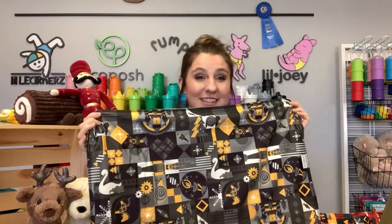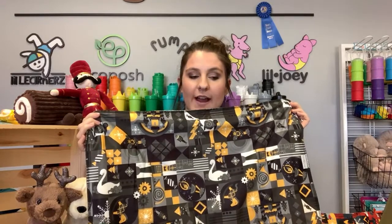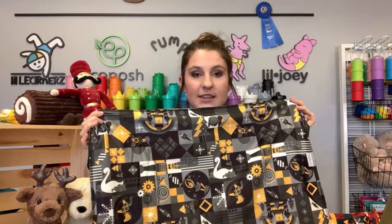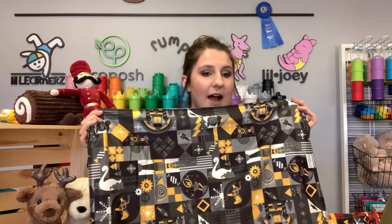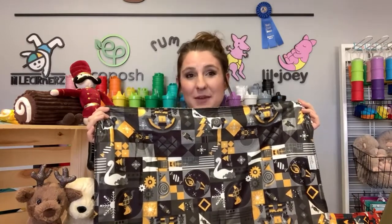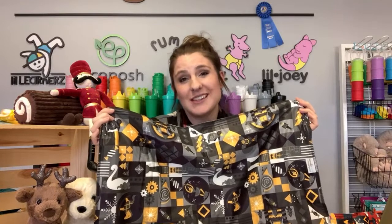This will be available this Thursday. If you're shopping at Kanga Care, just so you're aware, the first 24 hours print placement is not 100% guaranteed. We do try our best to get the print placement you want, but it is not guaranteed for the first 24 hours. If you order after the first 24 hours, print placement can be requested. Our retailers do have these two prints, so reach out to them to find out what their different release information is.